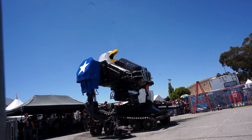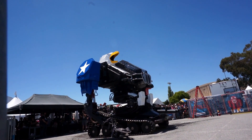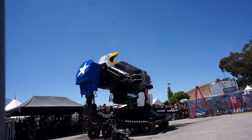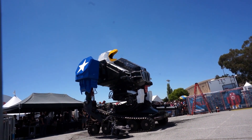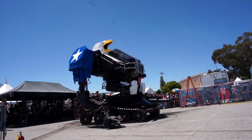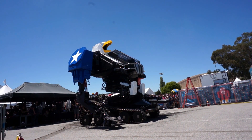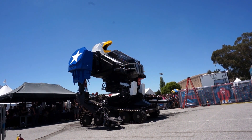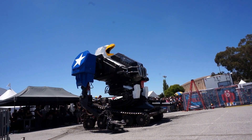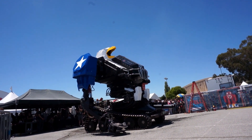Our Corvette engine is now spinning up under automatic throttle control. Next step is pressurization. We have now built pressure. We are at 4,000 psi, 140 gallons per minute, driven by a 430 horsepower LS3 engine.